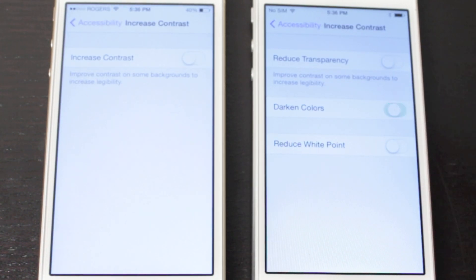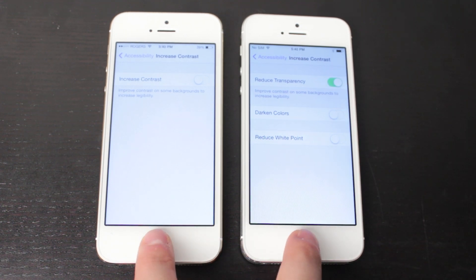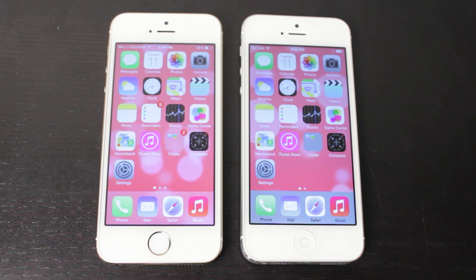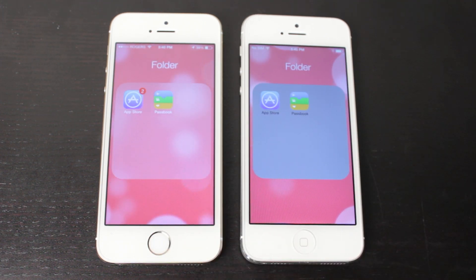The Reduce Transparency feature — if we go back to the home screen on both, you'll notice that with transparency reduced, you can't see the background through the dock. The same goes for folders: on iOS 7.0.6 you can kind of see through them, whereas with iOS 7.1 and that feature enabled, you can no longer see through the folders.